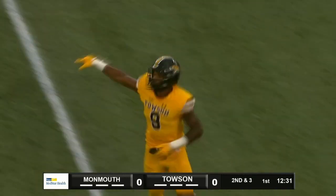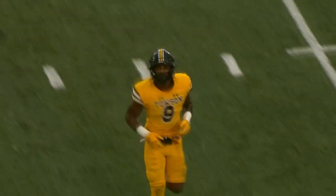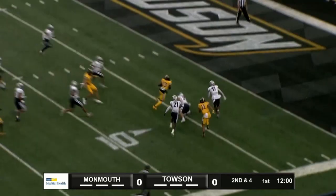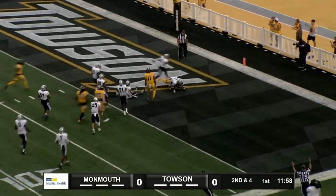Down at the 33-yard line. This may get reviewed as to whether it was a pass, but for now — Kent to throw, near side pass, caught at the 20-yard line.